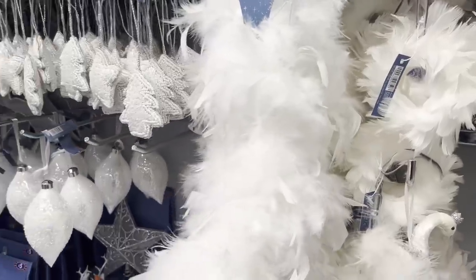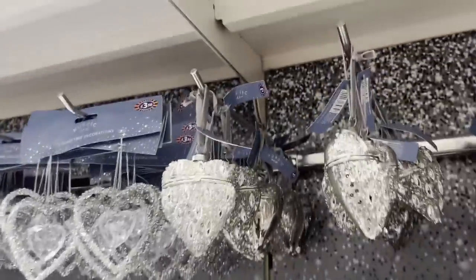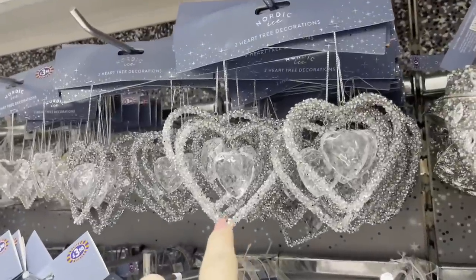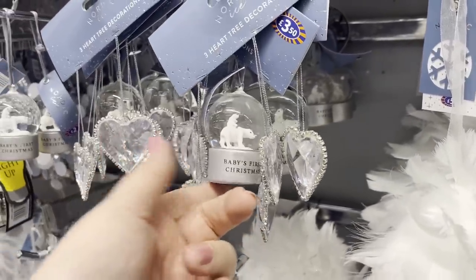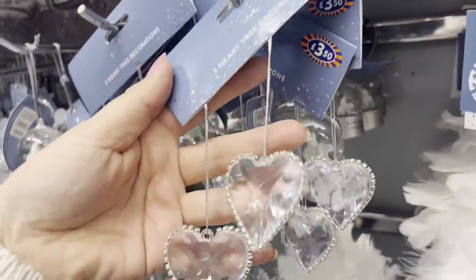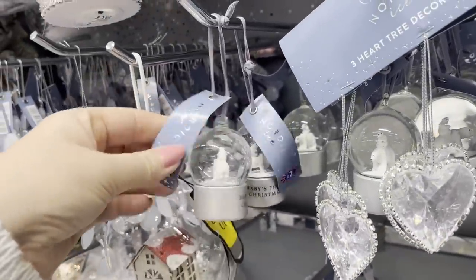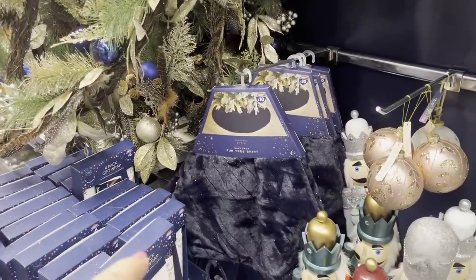We've got a big bow for £3.50. These decorations here are £3 and I think they open up. Some heart tree decorations are £3.50. We've got baby's first Christmas — that's a snow globe — for £2. There's another tree skirt for £10. Moving into different colours now — we've got a garland, and these peacock colours with really striking peacock feather baubles. They're £3 for those baubles.